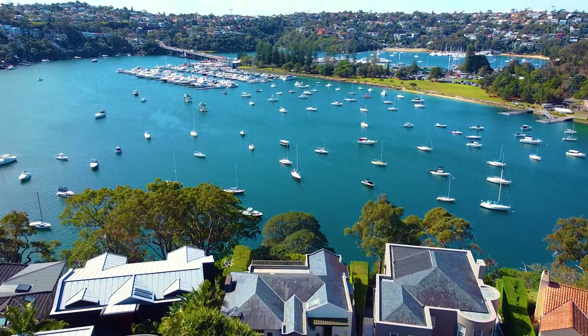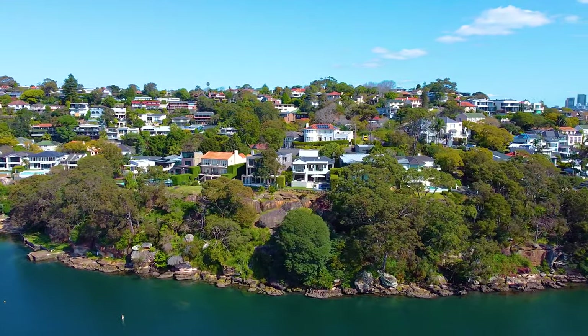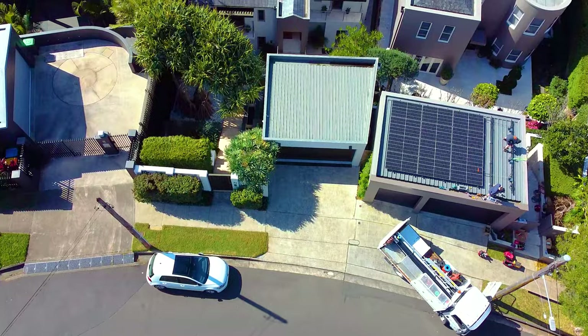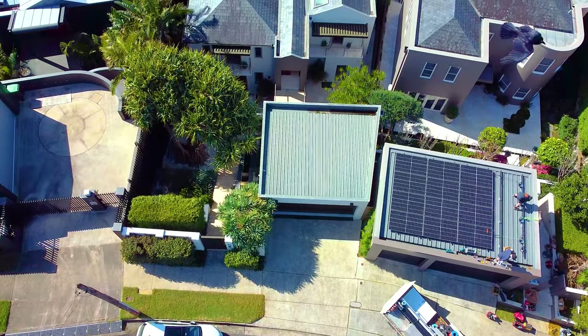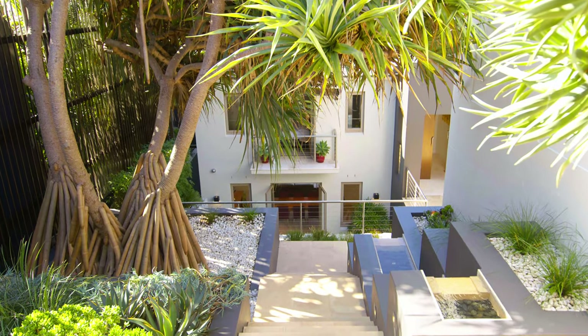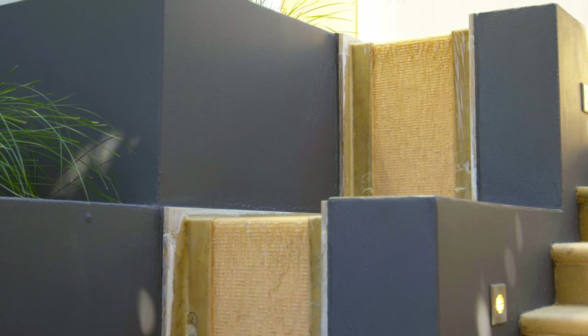Breathtaking views are ever-changing from the water. The residence sits proudly on the headland, unobstructed by trees and bathed in all-day sunlight. Completely private and secure from the street, you enter to experience rainforest inspired gardens as the waterfall cascades beside the stairs.